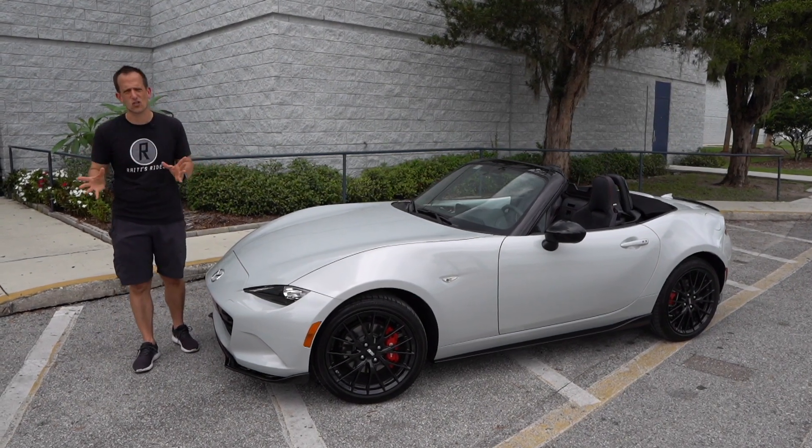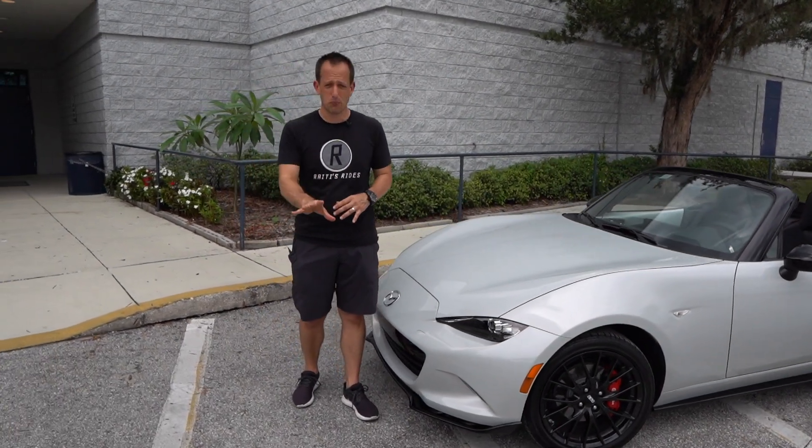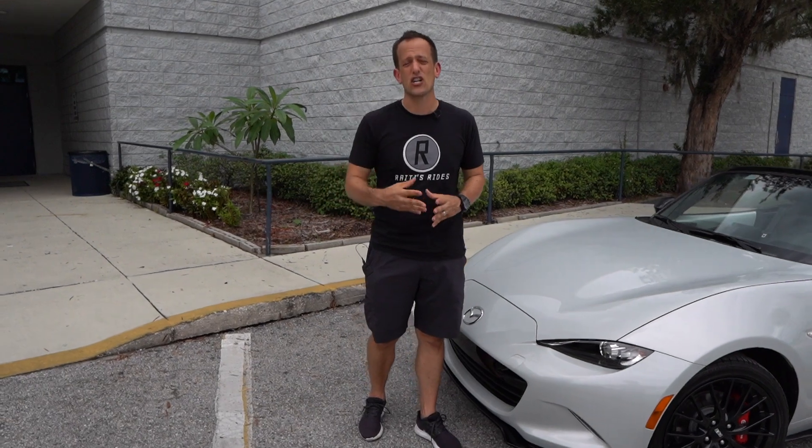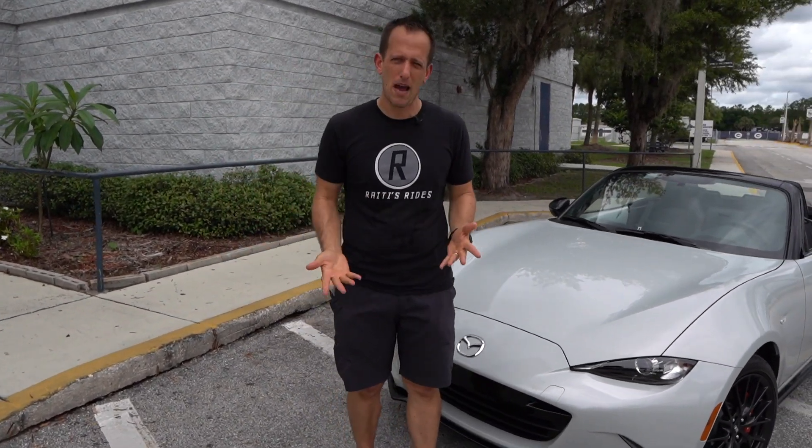Let's talk a little bit about history. Mazda's been around since 1920. Their first product wasn't even a car — it was actually cork. Yes, cork. You use it all the time in your wine bottles and whatnot. That was what their first product was.